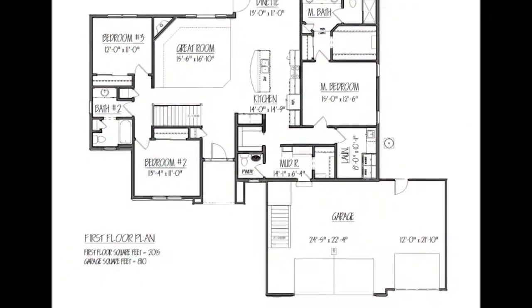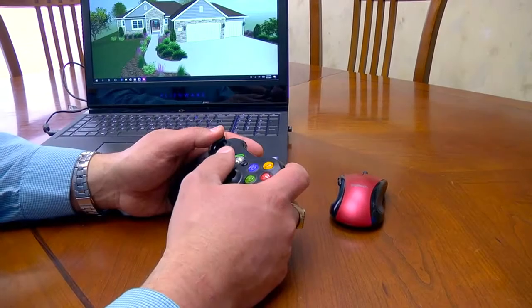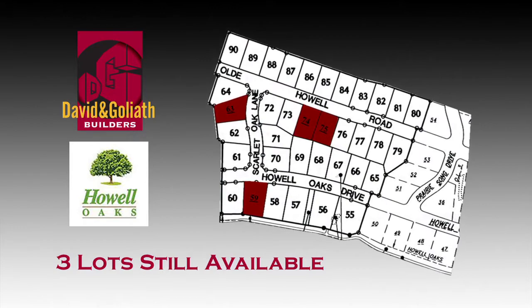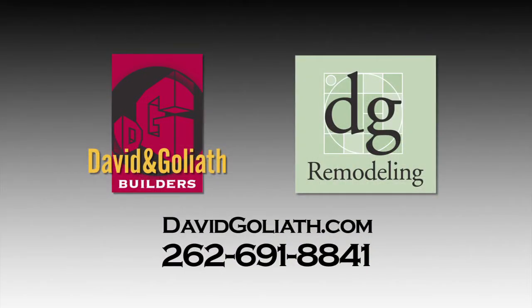David and Goliath Builders has been building and designing custom homes in Wisconsin for over 34 years. We utilize a 3D CAD system to help our customers visualize their new home. We have three beautiful lots in Howell Oak subdivision in Waukesha, all three with full exposures so you can do a walk-out lower level. The model is open by appointment, so please give us a call for a personal tour. Give David and Goliath Builders a call or visit them online at davidgoliath.com.